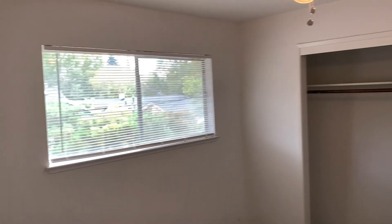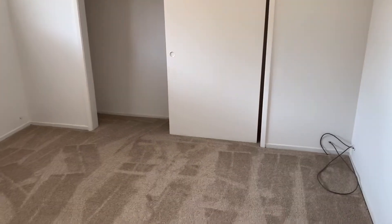The second bedroom is here. Both bedrooms are about the same size.